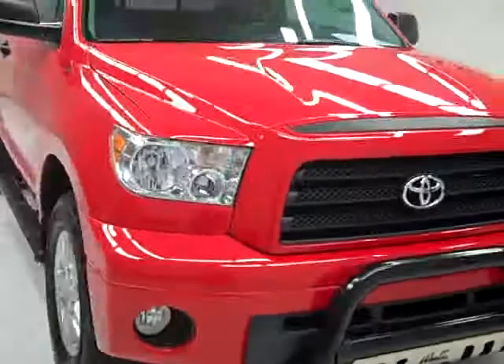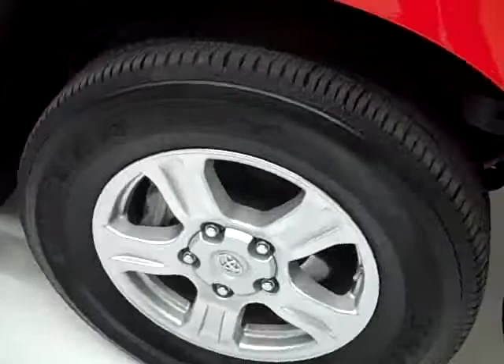This is stock number B526. It's a 2008 Toyota Tundra regular cab short box with the SR5 package. The color is red, it only has 9,000 miles, and it has a 5.7 liter V8 engine.